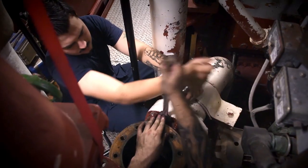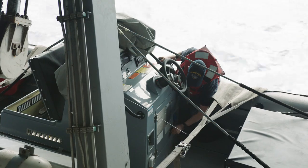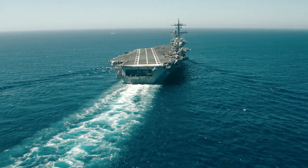As a machinist, you want to be mechanically inclined. You got to study, you got to make sure you know your craft, so when you do go to the next rank, you're ready. Start at the basics, build a foundation. There's a lot of free knowledge in the Navy. That's what's great about it.